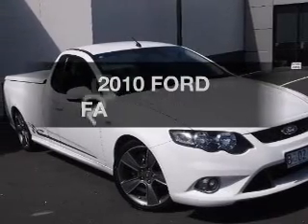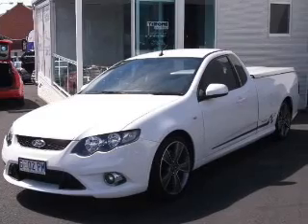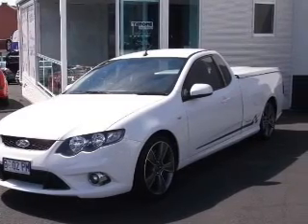Presenting the 2010 Ford Falcon. Experience the comfort of driving this well presented vehicle with a solid 6 cylinder engine.